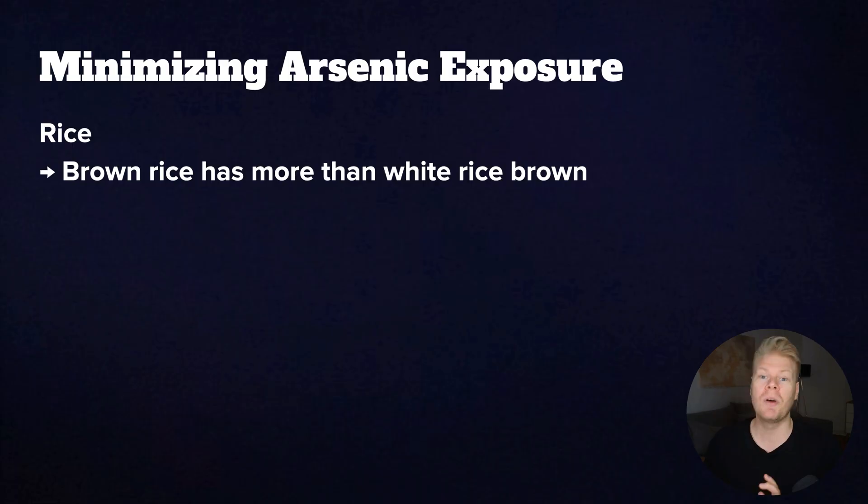And again, only try this after building your foundation. If you feel worse, pull back and focus on liver support and antioxidants again. Detox should never feel like a punishment, and even natural chelators like alpha-lipoic acid can definitely be overdosed. Before I wrap this video up, let's also talk about avoiding arsenic exposure and reaccumulation. One of the biggest dietary sources is rice, especially brown rice.